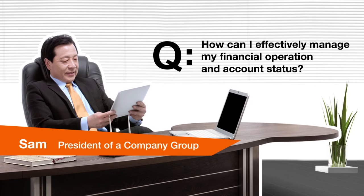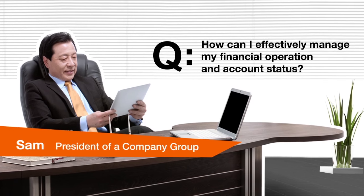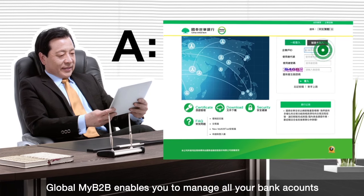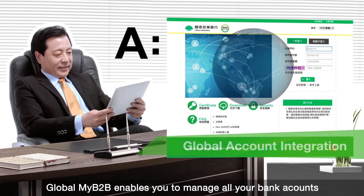How can I effectively manage my financial operation and account status? By simply logging in, Global My B2B enables you to manage all your bank accounts around the world on one screen.